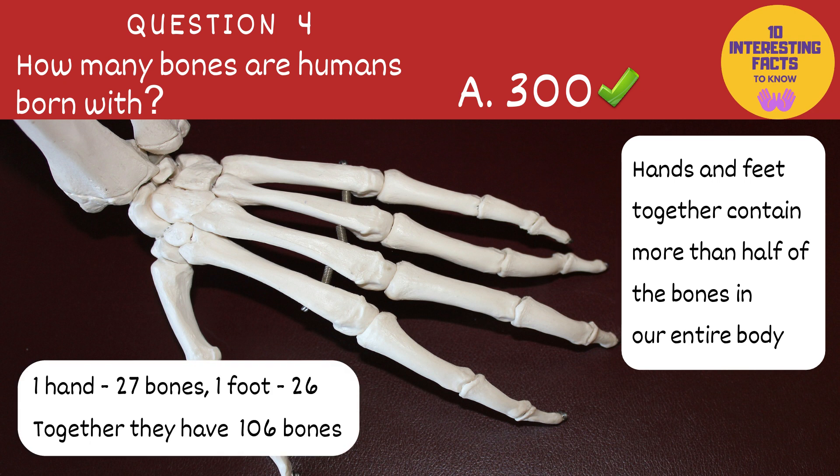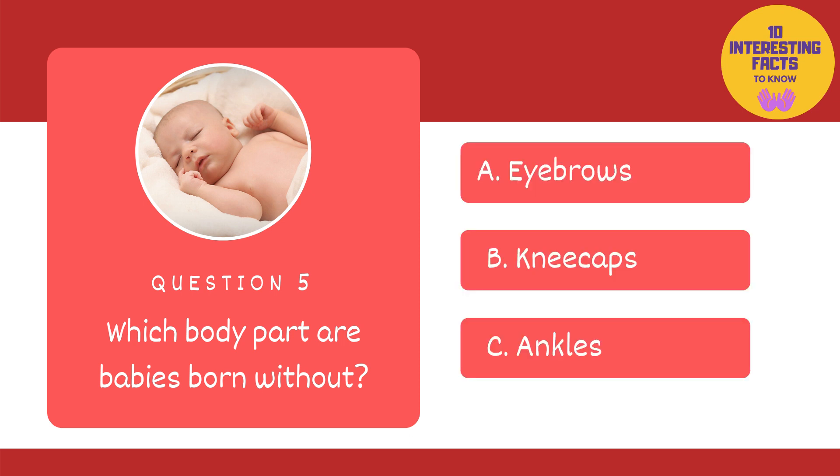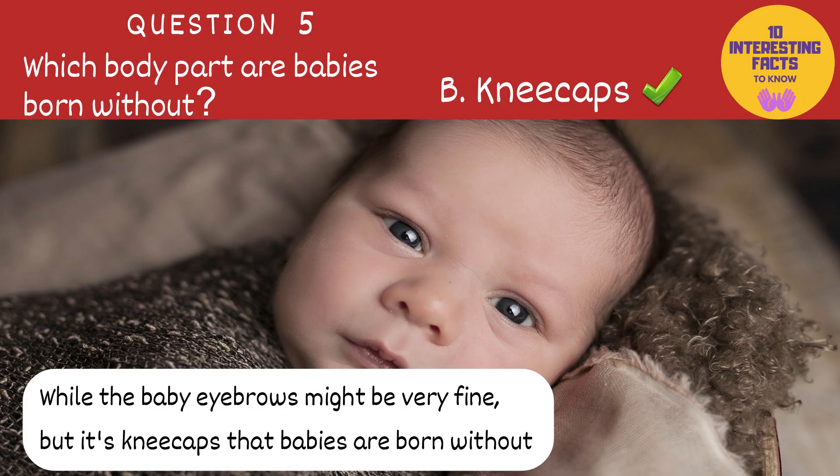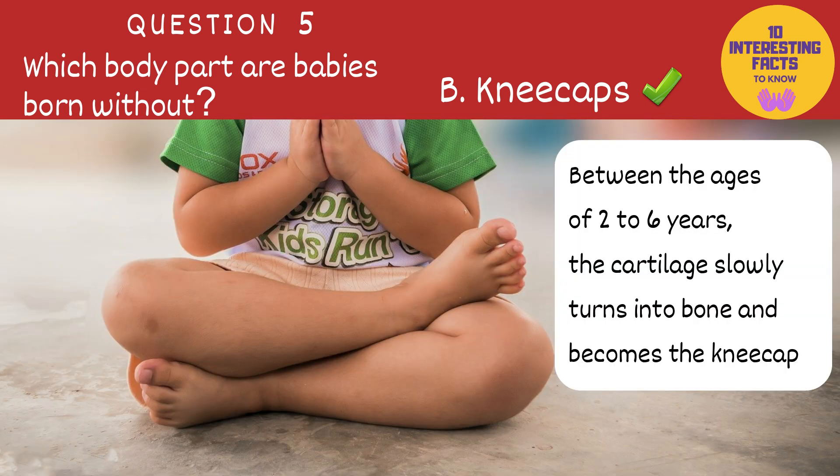Each hand has 27 bones and each foot has 26, which means that together they have 106 bones. Which body part are babies born without? Eyebrows, kneecaps or ankles? The answer is kneecaps. Did you also think eyebrows? Well, the baby eyebrows might be very fine, but it's kneecaps that babies are born without. In place of bony kneecaps that adults have, babies are born with a tough piece of cartilage, and between the ages of 2 to 6 years, this cartilage slowly turns into bone and becomes the kneecap.